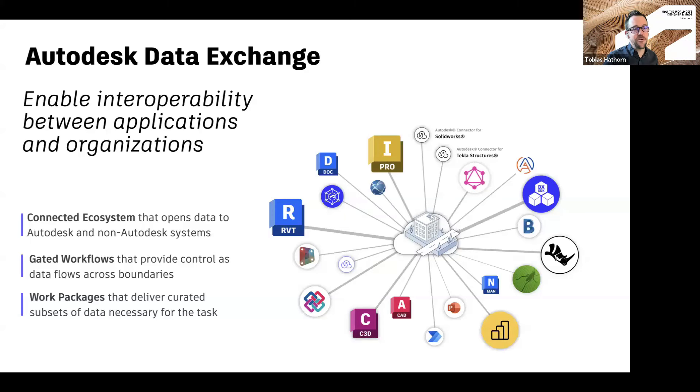That's really the first point — a connected ecosystem of a variety of tools that can read parameters and geometry, depending on what the workflow is you have in mind. All of these workflows are gated so that it provides some control as data flows across boundaries. Going between different companies, you're not wanting to share your entire model. Instead, you're wanting to share subsets of the model, and you want to be in charge of when that share happens — either as part of a publish action or when an authoring customer is in an app and ready to share.